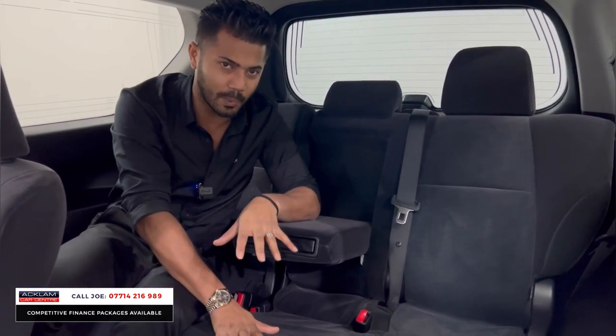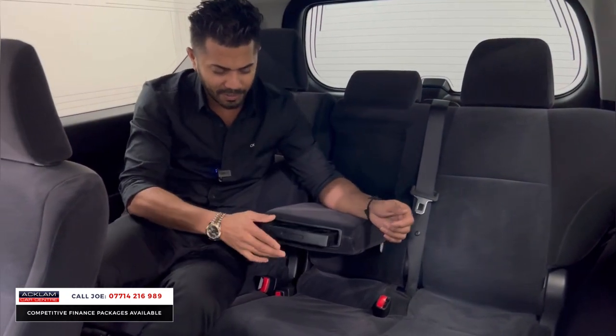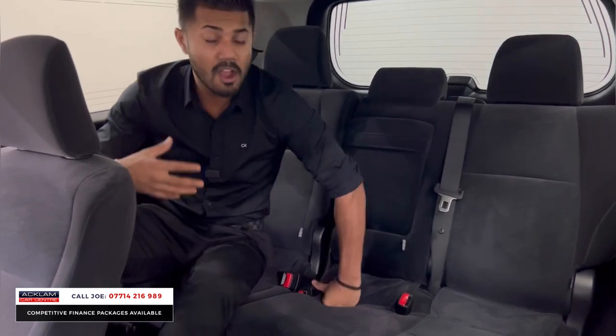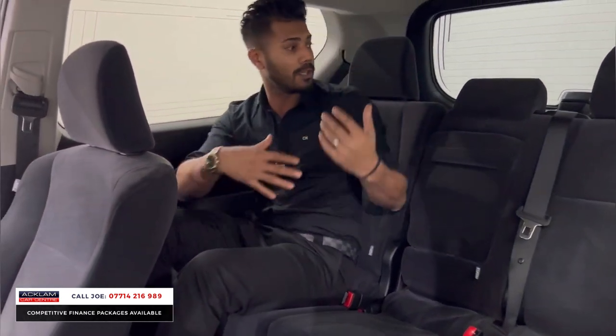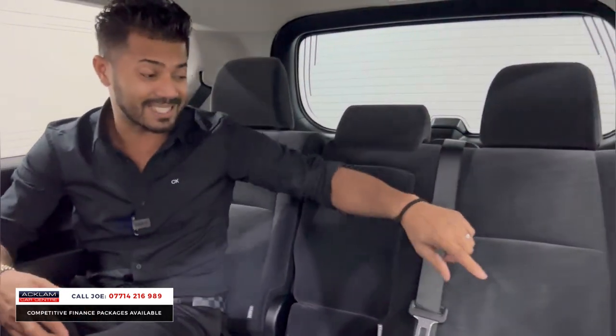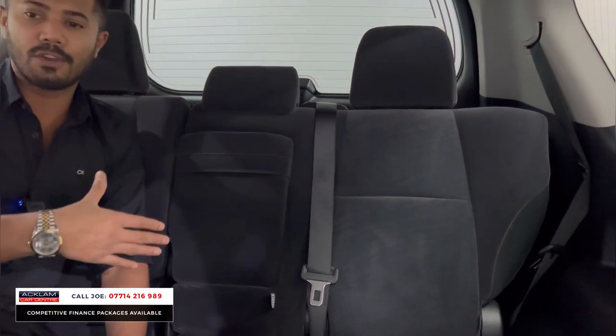It isn't just normal cloth but it isn't quite suede or alcantara — I don't actually know what it is, but it feels brilliant. You've got cup holders in the back, the centre armrest which can be tucked away, and the rear seats are also reclining with fully adjustable headrests for every single passenger, three-point seat belts, and ISOFIX attachments.